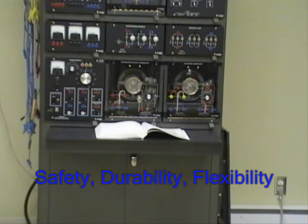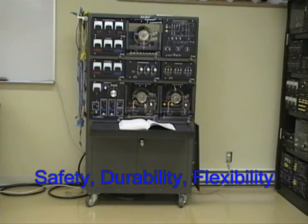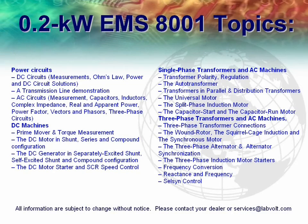Thanks to its safety, durability, flexibility, and great pedagogical features, the 8001 EMS is a student favorite and might just be the turnkey solution your program is looking for. For any additional information, please contact your local dealer or visit labvolt.com. We hope you enjoyed this short presentation. Thank you for being with us today.